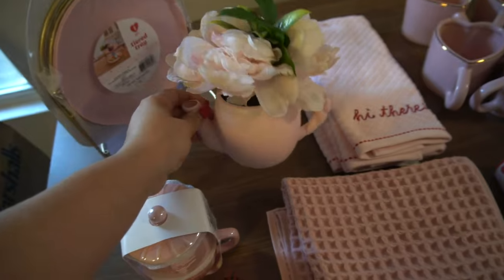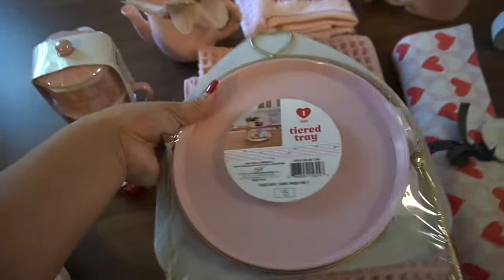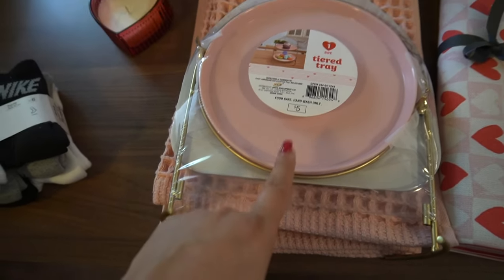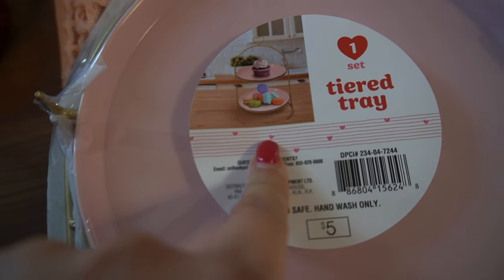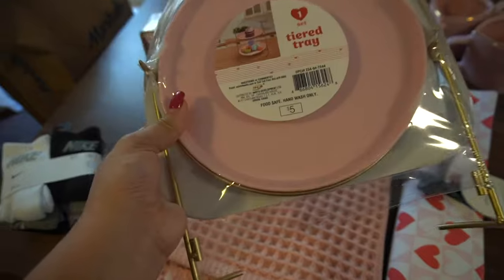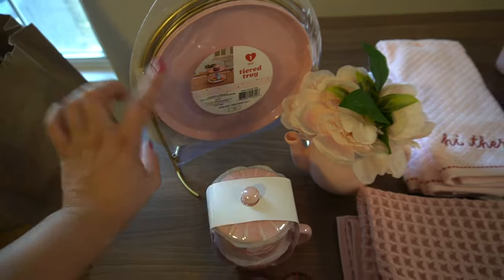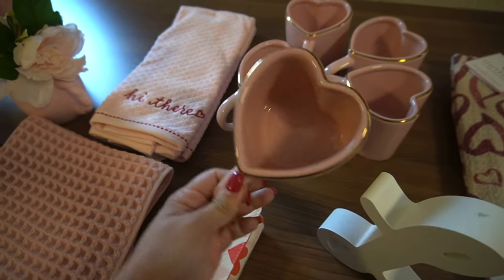I also picked up yesterday from a different Target than my normal one — I saw this tray and I had to pick it up. It's like a little tray and I think it's gonna be perfect for my coffee syrups or mugs or just anything honestly. It is so freaking cute — I could even put some cookies on here, I think that would be so cute.